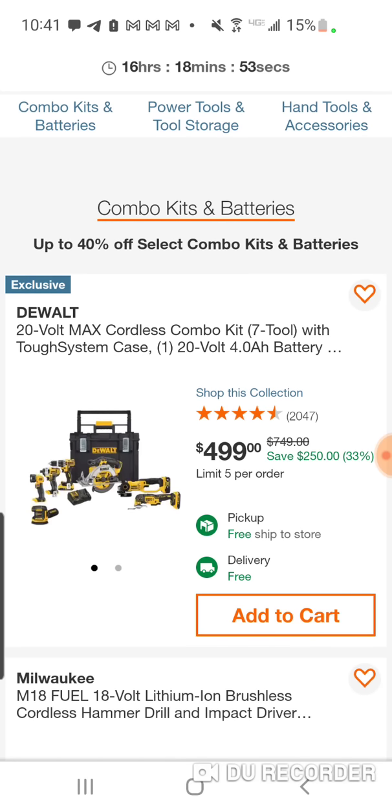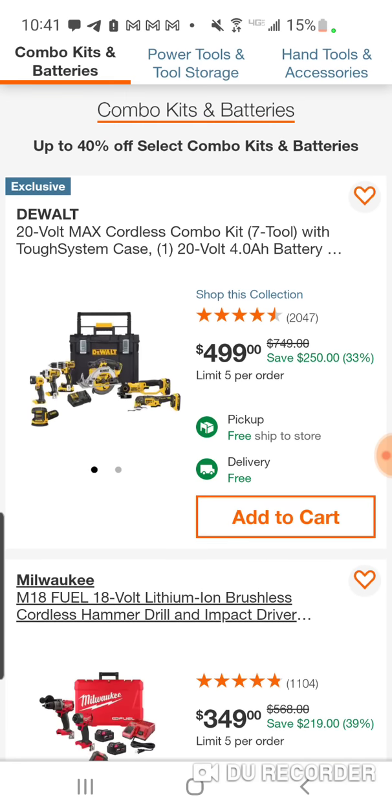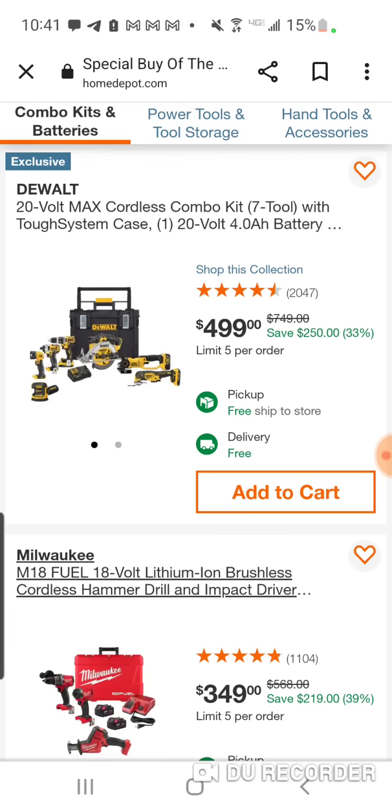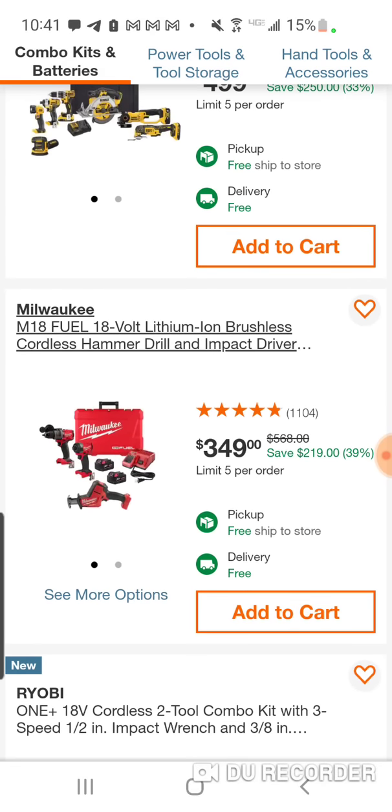So we've seen a lot of this stuff before. There were a couple newer deals here. For $499 — last year we had the new brushless six-tool combo kit: two Atomic, two Advantage, and two XR. Taking a step back, I'm actually surprised they're still selling this Gen 1 box. They might just be trying to get rid of extra inventory.